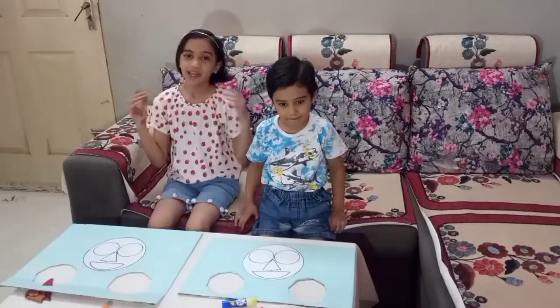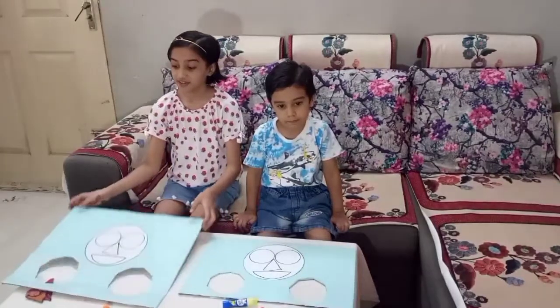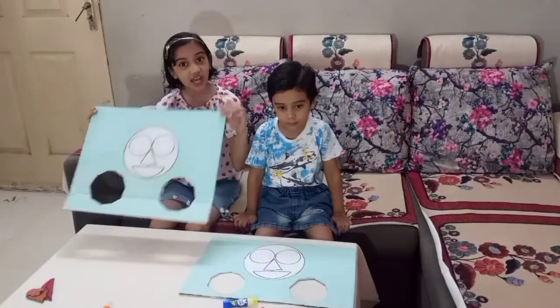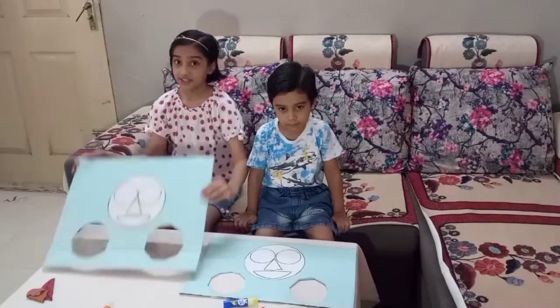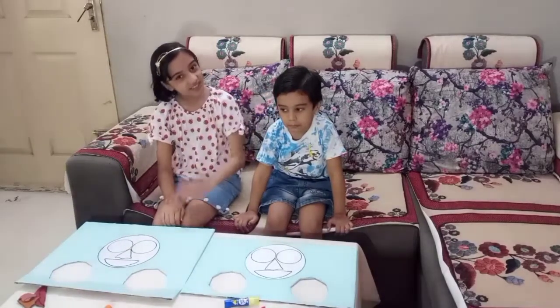Hi friends, I am Charmi. Welcome back to my channel. So friends, today we are going to do the Make the Face Challenge. It's a very interesting challenge, and I am going to do this challenge with my brother, Krishna.